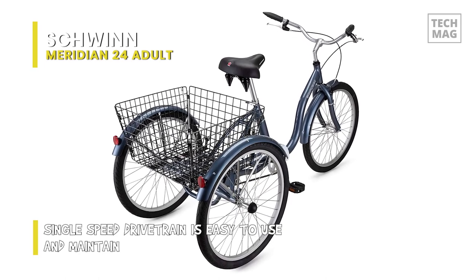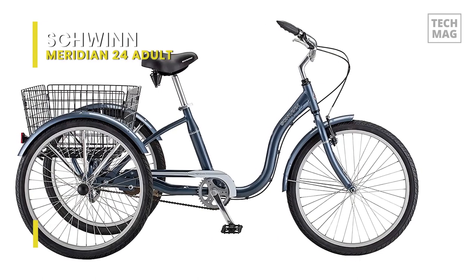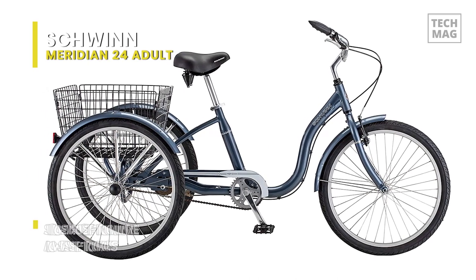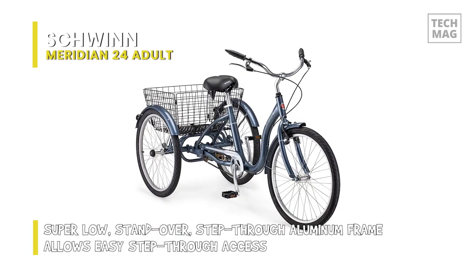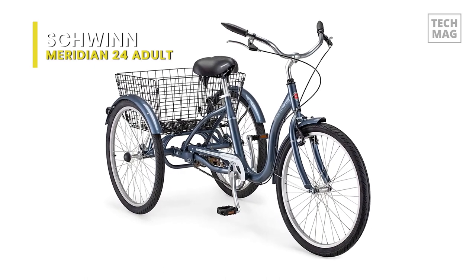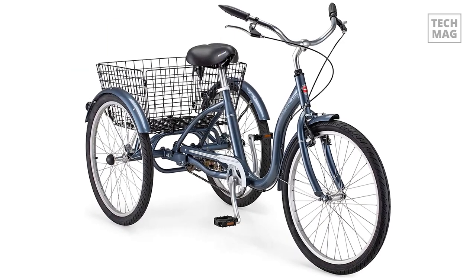It uses classic swept-back handlebars for a relaxed upright riding position. The full-wrap fenders are stylish and helpful in keeping you clean and dry, and the alloy rims help keep the ride light and smooth. With a comfortable saddle, inclusive storage, and an easy-to-operate single-speed design, it is sure to become a commuting favorite. It also has a large rear folding basket capable of bringing home a week of groceries.